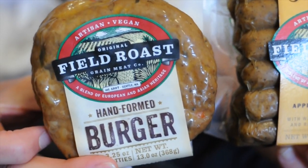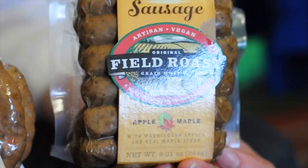Next up is Field Roast. I've got two brand new items that are amazing. We've got the hand-formed burger which actually won a best of vegan products at Natural Expo West and it has 24 grams of protein — 24! And this one, apple maple sausages, breakfast sausages. I love breakfast, it's my favorite food and customers love these. In fact, they've been known to wrap them in dough and bake them for a pig-friendly version of pigs in a blanket. Highly recommend them. If you haven't had any Field Roast, now's your chance.